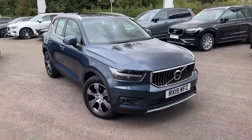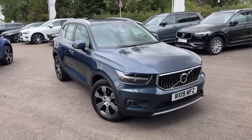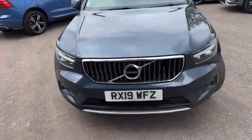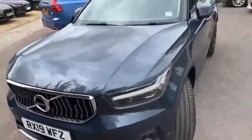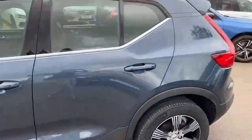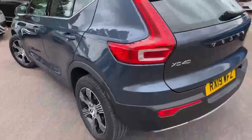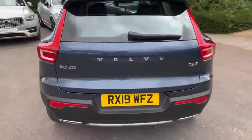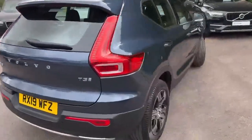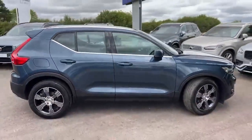Hello there and thank you for joining me on this walk around of this lovely XC40 Inscription in blue that we have in stock at Hilton Gott Volvo. It is the Inscription trim, so it has a lot of the chrome detailing, the chrome grille, the Inscription wheels, and it also benefits from an Inscription embossed on the car just there. This is a T3, so it's a petrol engine — you can see the twin exhaust there.